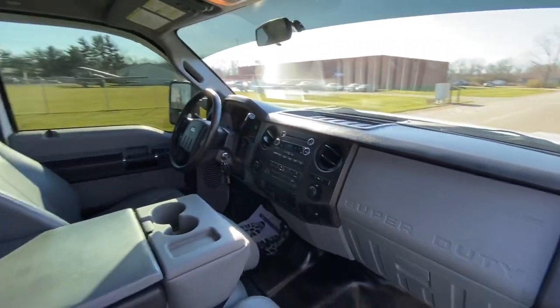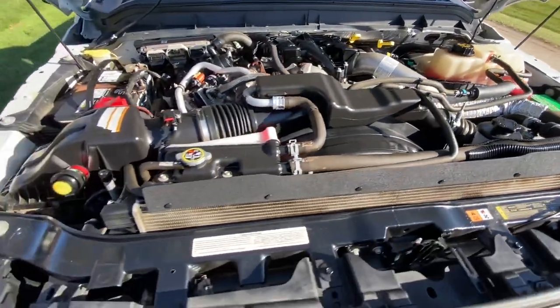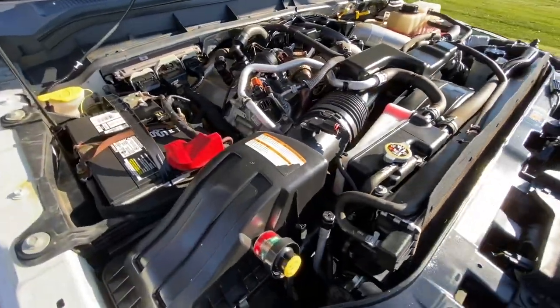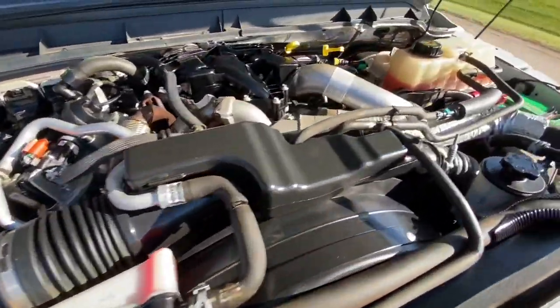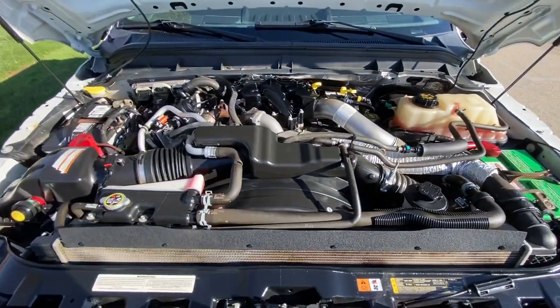Runs out absolutely perfect. It's got the 6.7 liter Power Stroke turbo diesel. This is the 2015 model, so it does have the upgraded turbo. These make 440 horsepower, 860 foot pounds of torque, and it is completely stock.